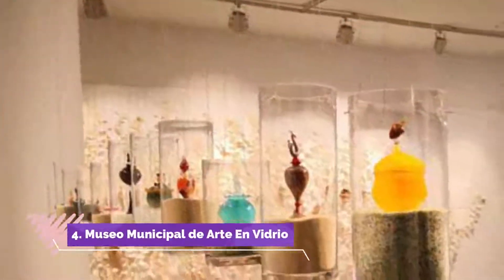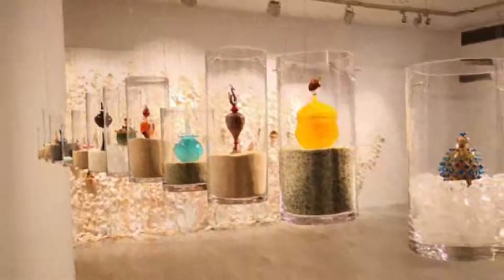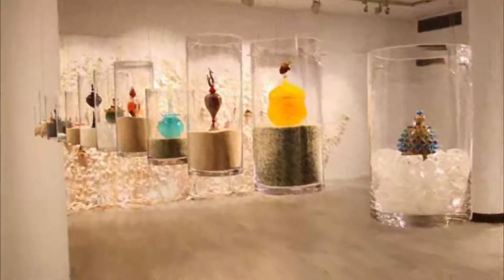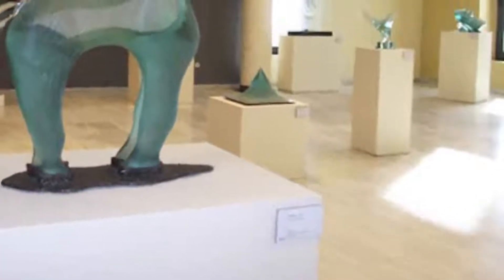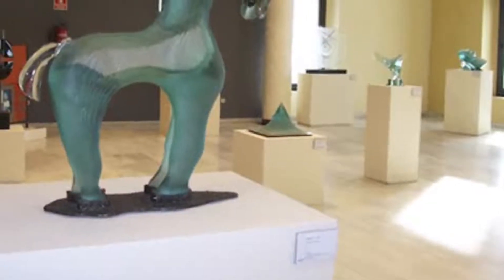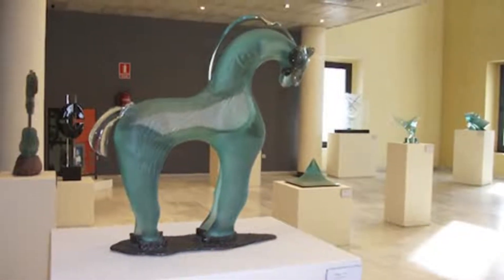Number 4: Museo Municipal de Arte en Vidrio. The museum has been a pleasant surprise. The pieces that are exhibited are very interesting, some of them very beautiful. In addition, the building has its own history, and I congratulate the one who had the idea of putting the museum there.